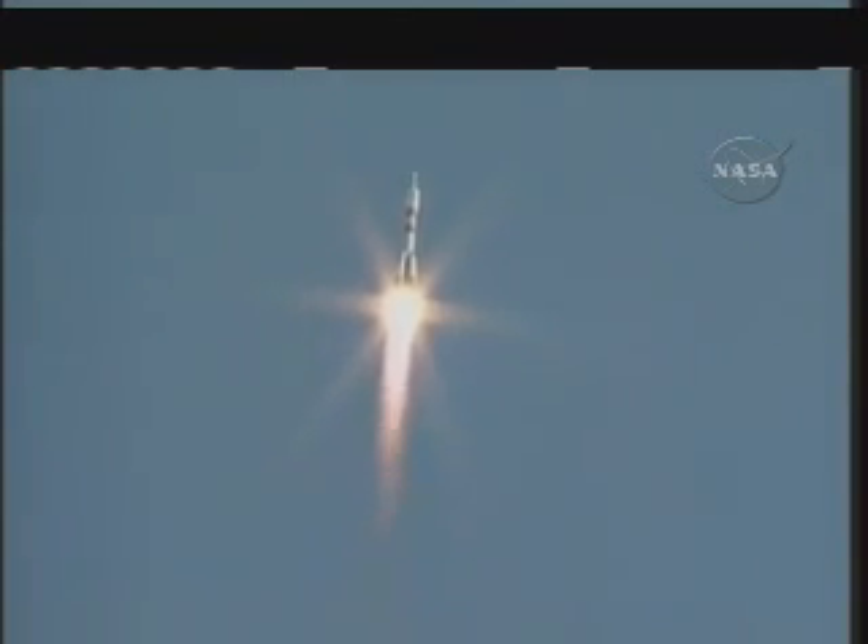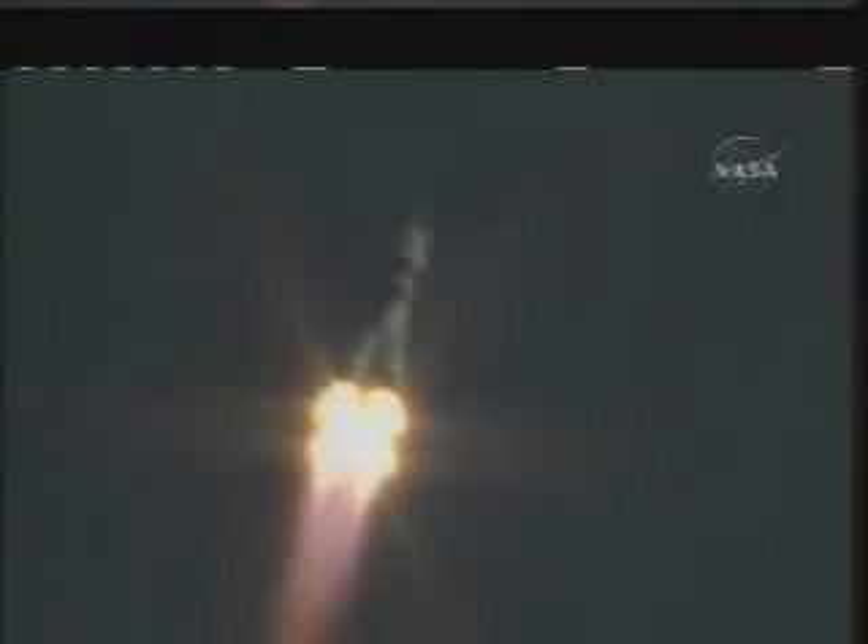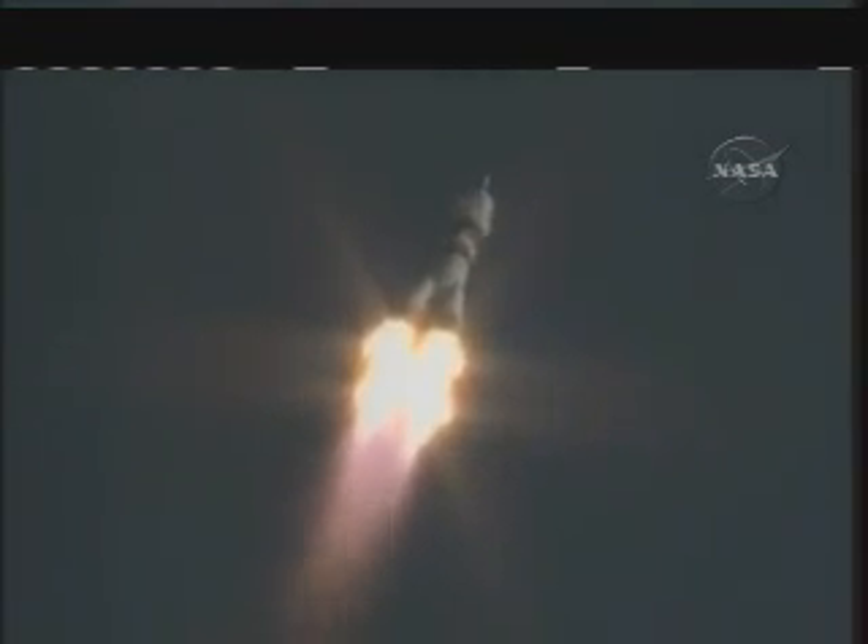Engines stage one and stage two operating nominally. Good first stage performance. The Soyuz delivering 102 tons of thrust from its four boosters and single engine. The first stage of the Soyuz measures 68 feet in length and 24 feet in diameter, burning liquid fuel for the first two minutes and six seconds of flight.